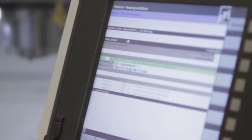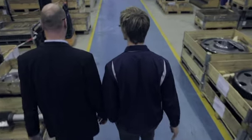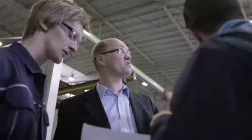Thanks to the energy measurements and the condition monitoring measures, we have achieved cost savings of 10 to 15 percent. With a wide range of Siemens products, it is not always easy for customers to maintain an overview, but the strong Siemens service team is always available to help in any given situation.